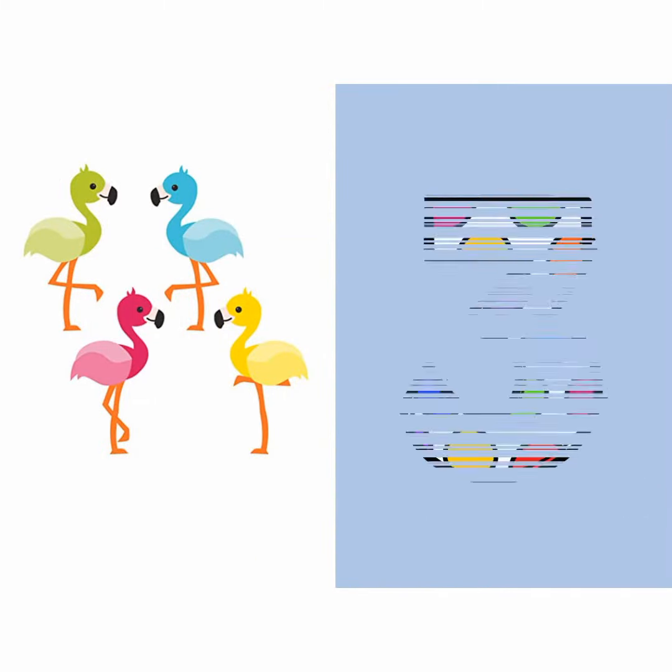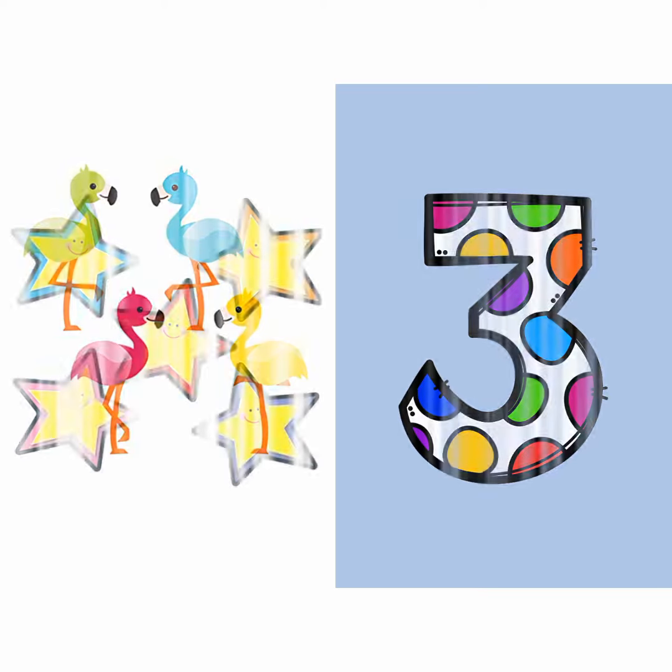Look, four flamingos. It's the number three, so incorrect.